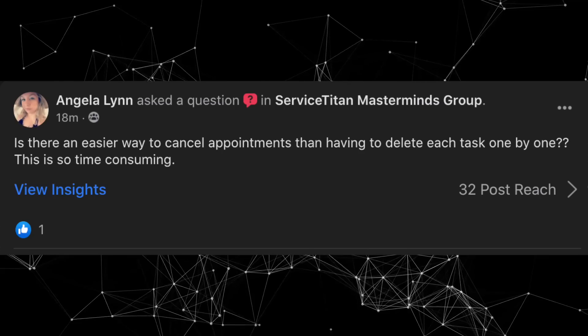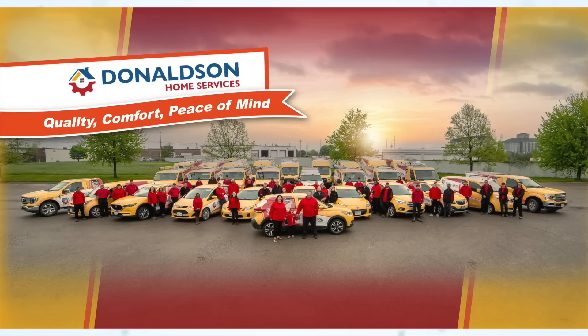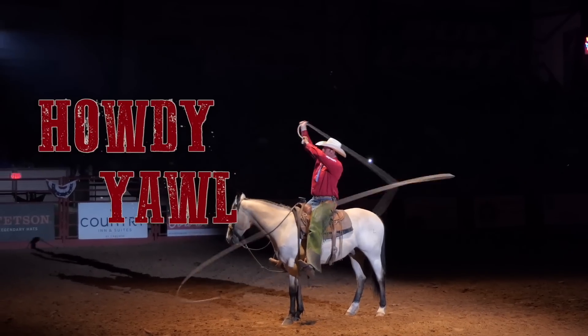This one was from the original Y'all list. I did save a screenshot of somebody who asked for this feature — that is Angela Lynn, whose post you can see right here. Plus this one was also asked for by Donaldson Heating and Air Conditioning, Ram Mechanical, and Dusty Underwood Plumbing and Septic. Howdy y'all.